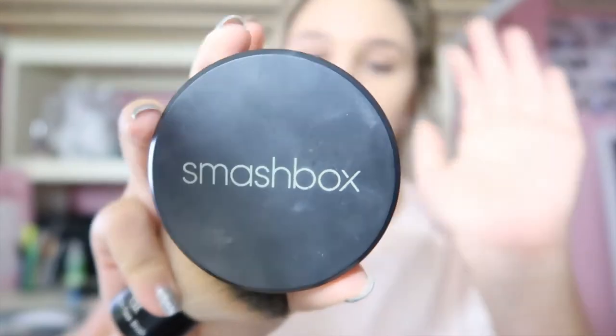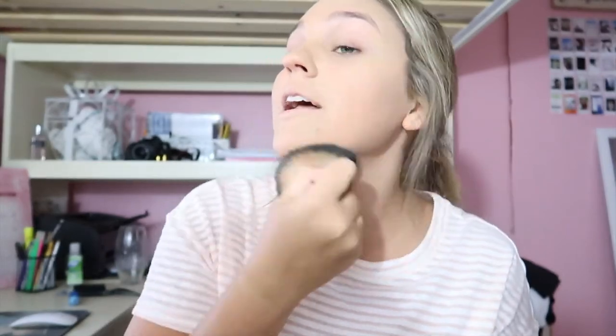Next I'm going to go in with my Smashbox Halo Hydrating Perfecting Powder — I'm in light, but in the summer I mix my contour with it so I don't have to buy a new one. I put this all over my face just to kind of set my foundation.